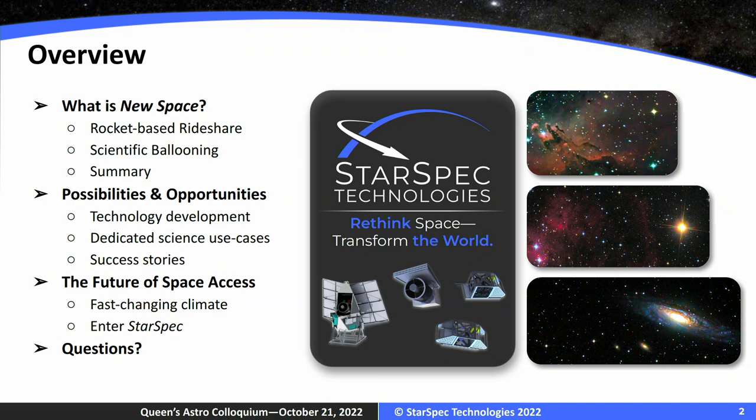That's sort of my world — there's a grand science mission and all of the technical requirements that need to be met to achieve those science requirements. I want to talk about three missions from a technology development perspective, link them back to the dedicated science use cases and success stories doing science from the new space mentality, either from a balloon or a rocket. Then I'll tie it all together, talk about how space is becoming more accessible, and how StarSpec fits into that picture. We'll then open up for questions.